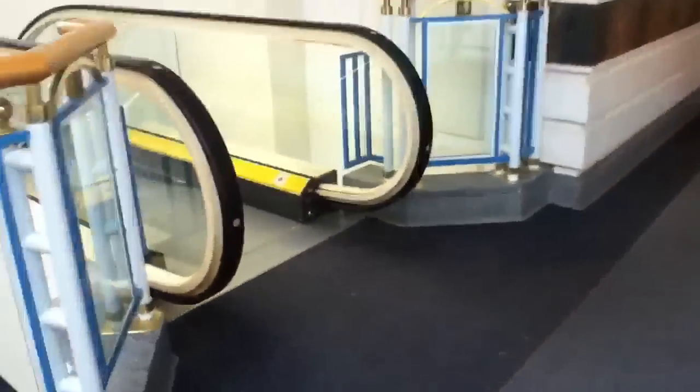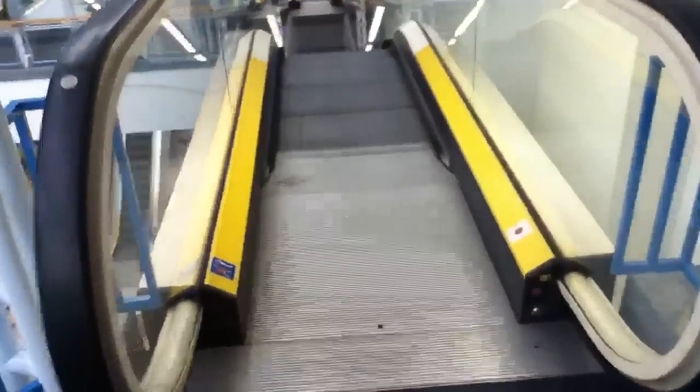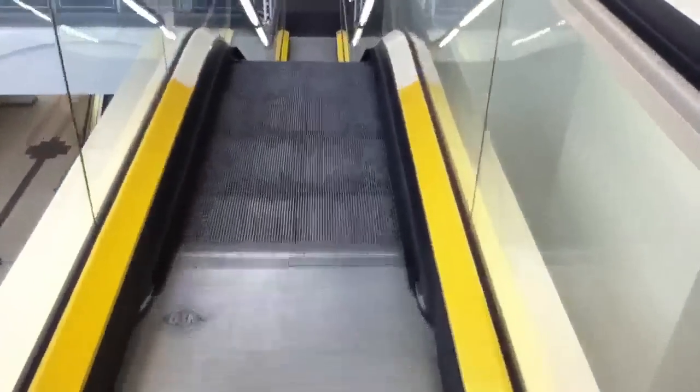We are at the County Mall Shopping Centre, and these are the O&K escalators. So, let's ride them. Remember, always hold on to the handrail.